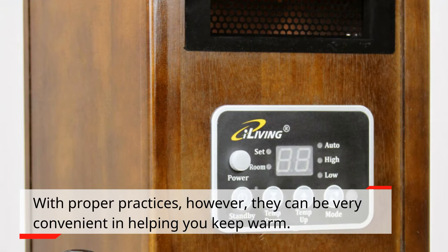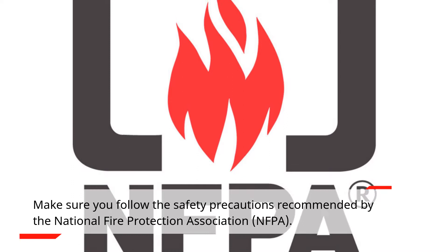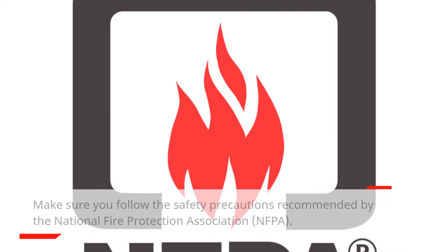With proper practices, however, they can be very convenient in helping you keep warm. Make sure you follow the safety precautions recommended by the National Fire Protection Association. If not, there are other heating options to consider which may be safer according to your preference.